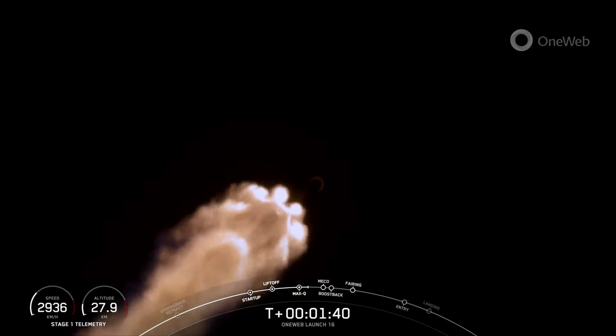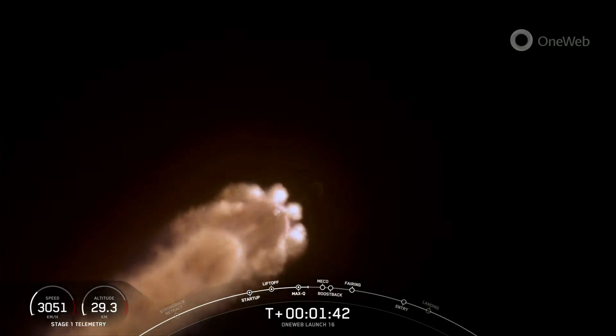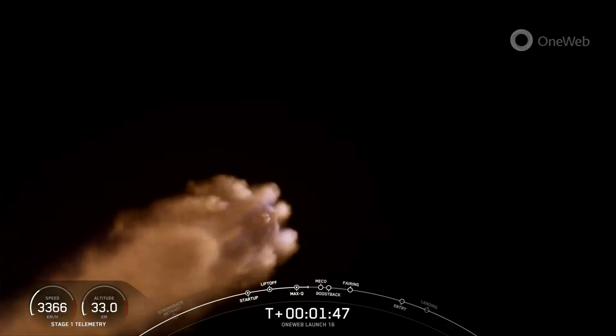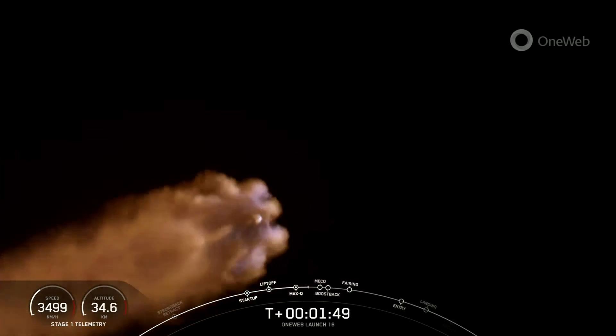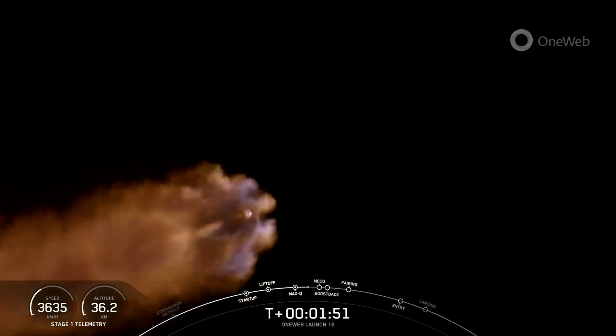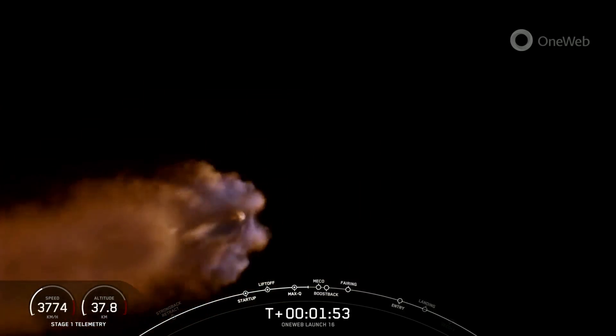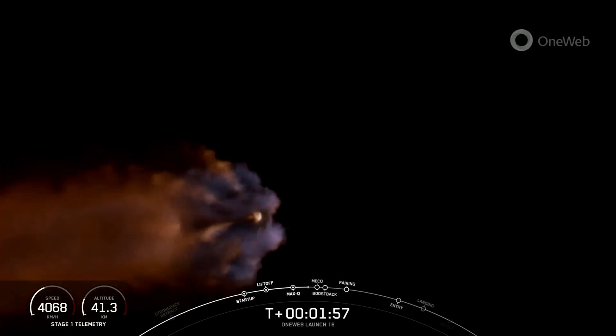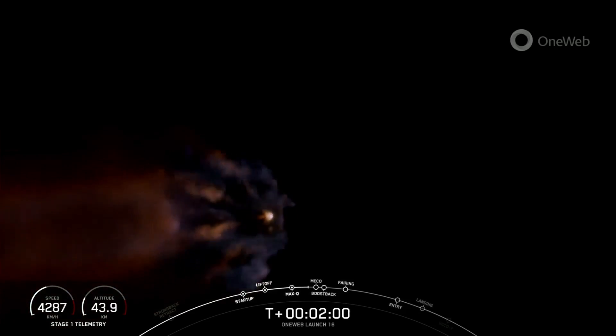Incredible views of the first stage vehicle, first stage engines lighting up there. We do have five events coming up here back-to-back: that will be MECO — main engine cutoff — stage separation, stage one flip, SES-1, and the boost back burn on the first stage. And then we will also have the fairing halves deploy.